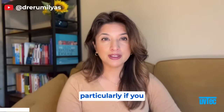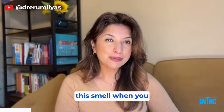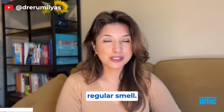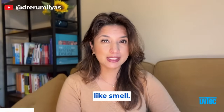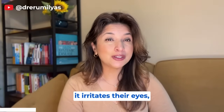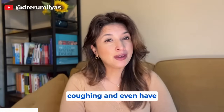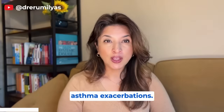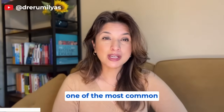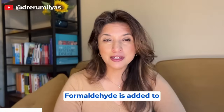Have you noticed that when you buy new clothing — particularly online as opposed to from a store — there can be a smell when you first receive it? It can actually reek, have a really chemical-like smell. Some people say it's so pungent it irritates their eyes, affects their breathing, causes coughing, and even asthma exacerbations. One of the most common chemicals responsible for that odor is formaldehyde.